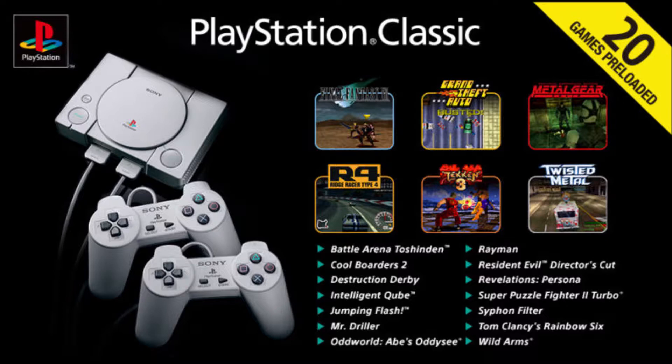You do get your money's worth. If you just want these 20 games, go ahead and get this. This is actually a fantastic deal if you are just looking to play these games. Though I'm not sure how excited you are to play Mr. Driller — but apparently it's really fun. I've never played it; I should get around to playing it.